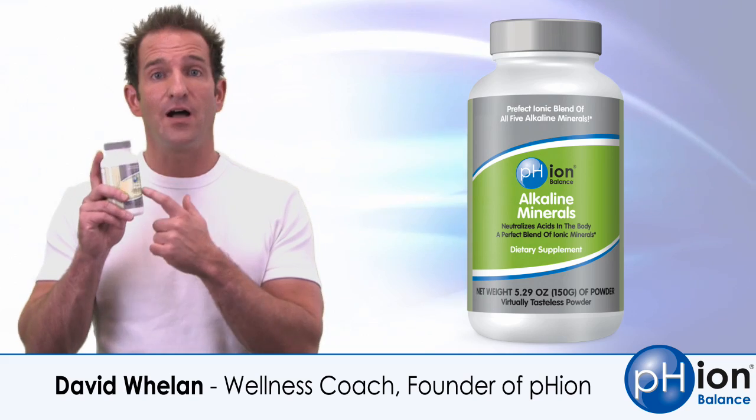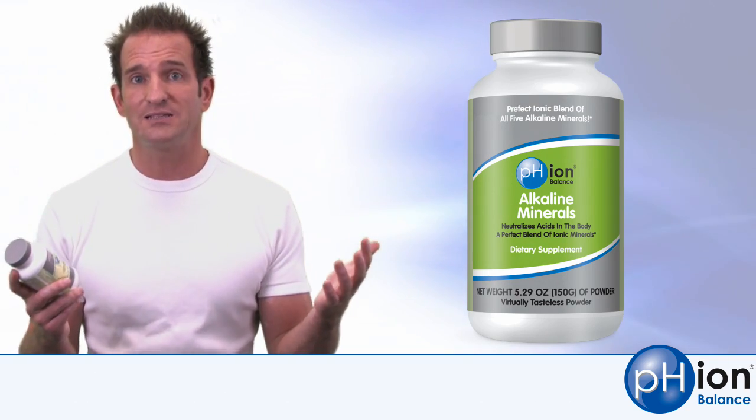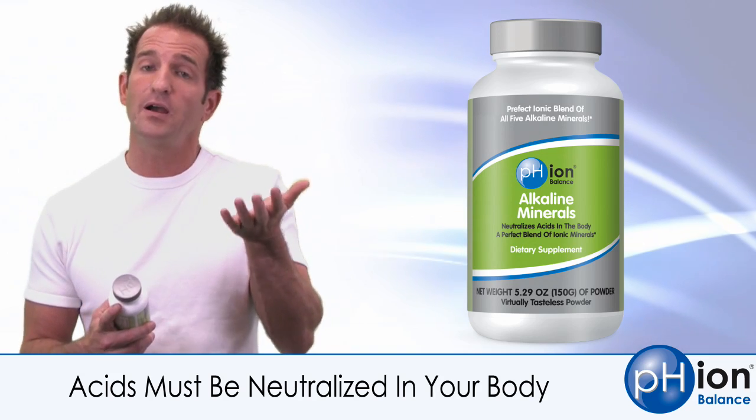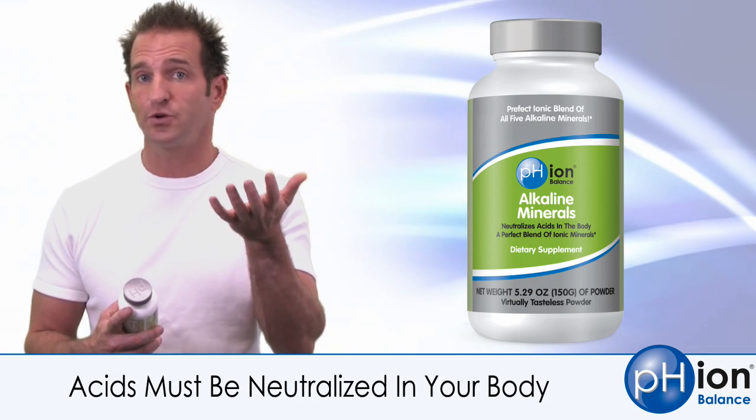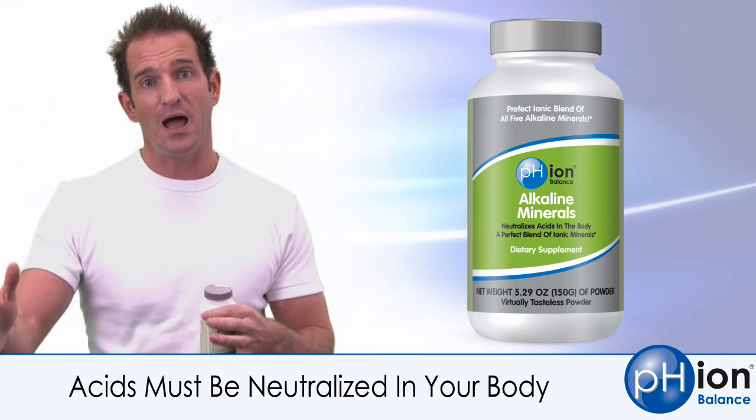Hi, this is David to talk about our alkaline mineral complex. pH balance isn't really a mystery — it's actually simple math. For every part acid that you ingest or create, you need one part alkaline in order to neutralize it and get it out of your body.